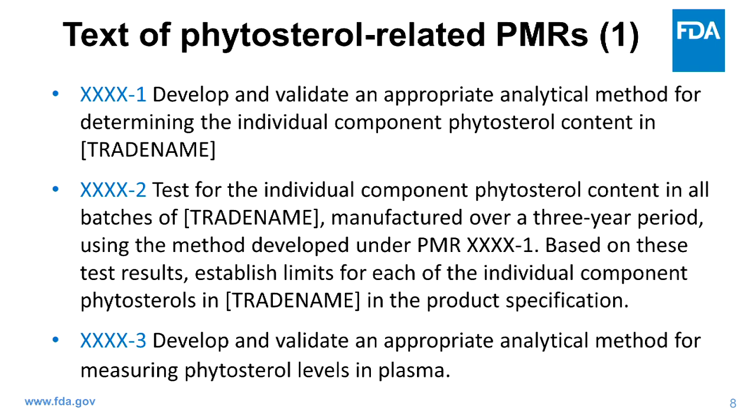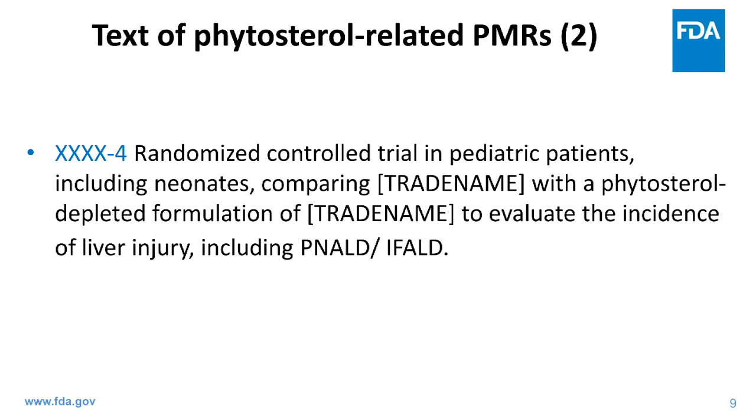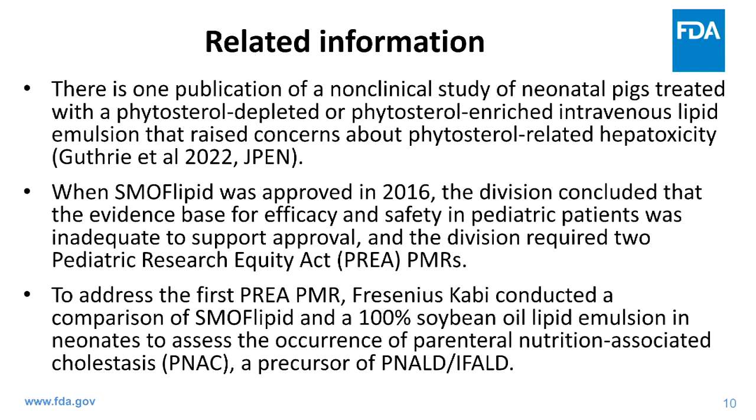PMR three was to develop and validate an appropriate analytical method for measuring phytosterol levels in plasma. PMR four required a randomized controlled trial in pediatric patients, including neonates, comparing the marketed product with a phytosterol-depleted formulation to evaluate the incidence of liver injury, including PNALD/IFALD. The aim of today's scientific workshop is not to focus on PMR progress, but to highlight related information generated since those PMRs were issued, including a publication by Guthrie et al. describing a non-clinical study in neonatal pigs treated with phytosterol-depleted or phytosterol-enriched intravenous lipid emulsion that raised concerns.